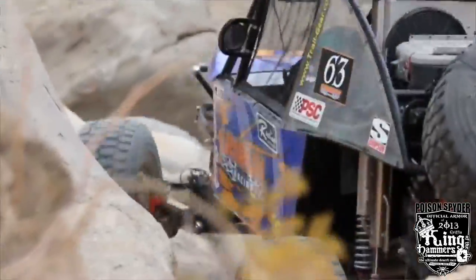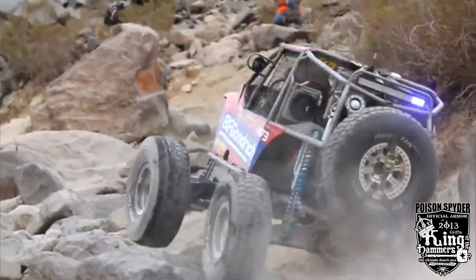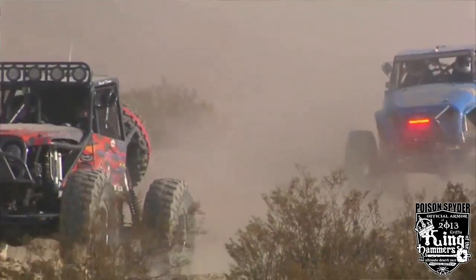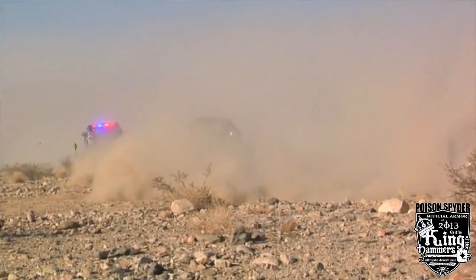The next year it was more organized — you had to sign up, there was timing and scoring, and all the things that are involved today. It's grown into the toughest single-day off-road race in the world, and is among the top ten toughest races period — that includes the 24 Hours of Le Mans and the Baja 1000 — as far as how grueling it is. It's probably one of the best-viewed off-road races in the world, and because of that it's brought a lot of attention to the Johnson Valley area, which is being threatened for closure.